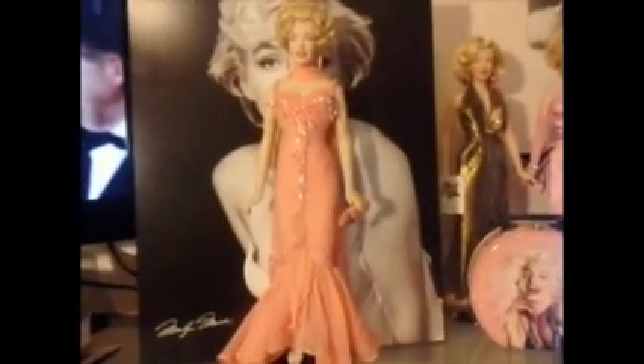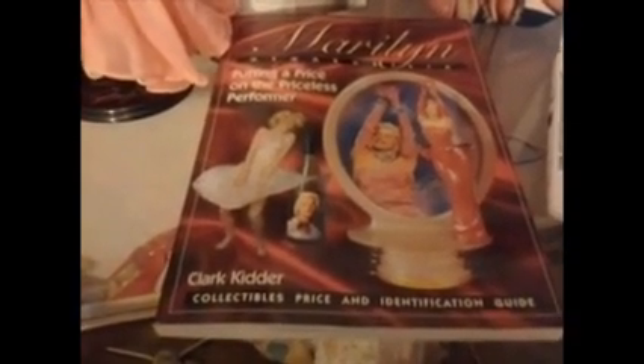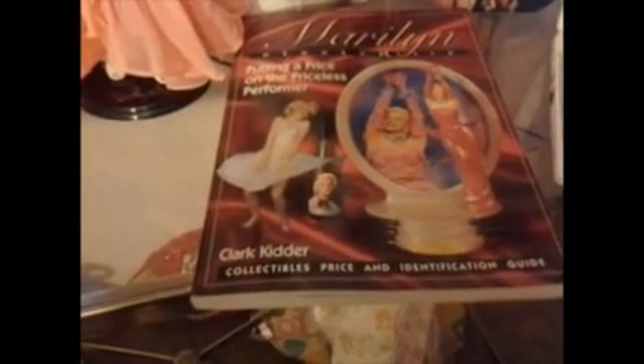I recently added this book — the Marilyn Memorabilia: Putting a Price on a Priceless Performer book — to my collection. It was written by Clark Kidder. I would recommend that every Marilyn Monroe memorabilia collector get this book. It was released in 2001, so there's not a lot of updated information included, but there's a lot of fact versus fiction information about Marilyn collectibles. If you can check that out, that would be awesome — it comes in handy.